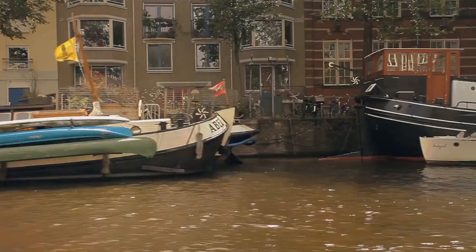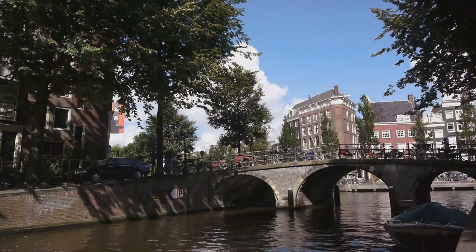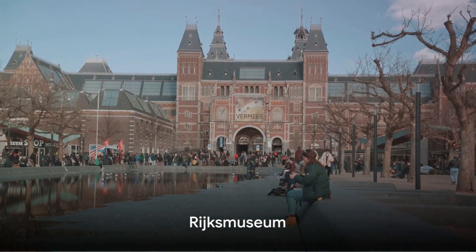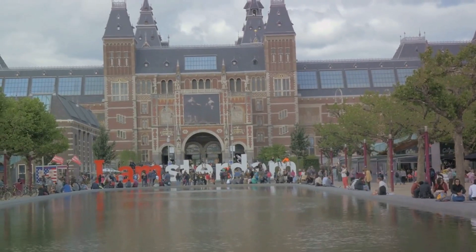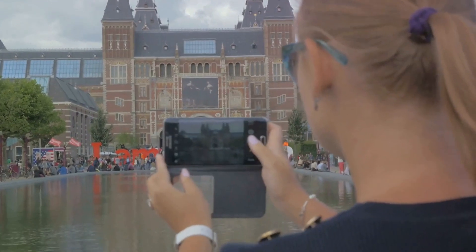But that's not all. Hidden within its urban sprawl are gems waiting to be discovered. Join us as we explore the city and uncover its hidden gems. First stop, the Rijksmuseum, a Dutch national museum. Steeped in history and brimming with cultural significance, the Rijksmuseum is a cornerstone of Dutch identity.